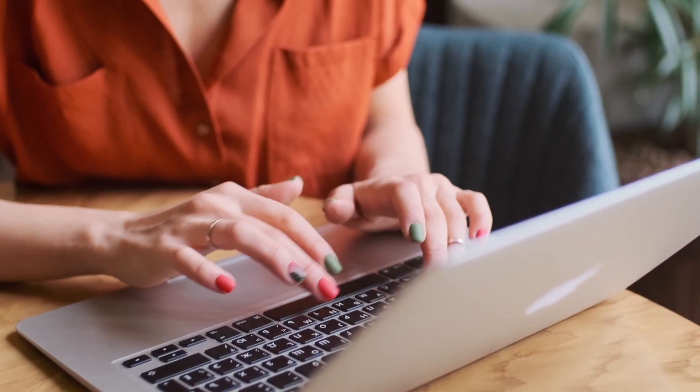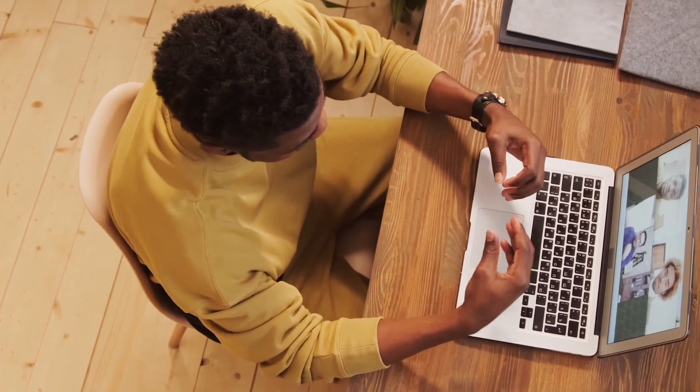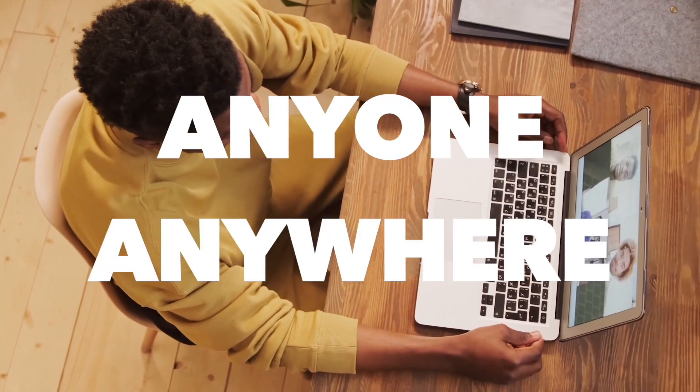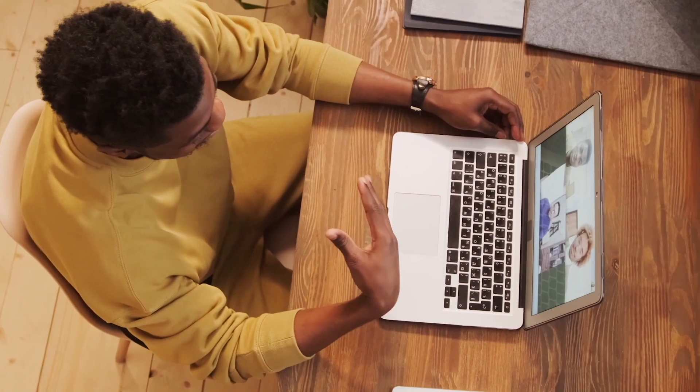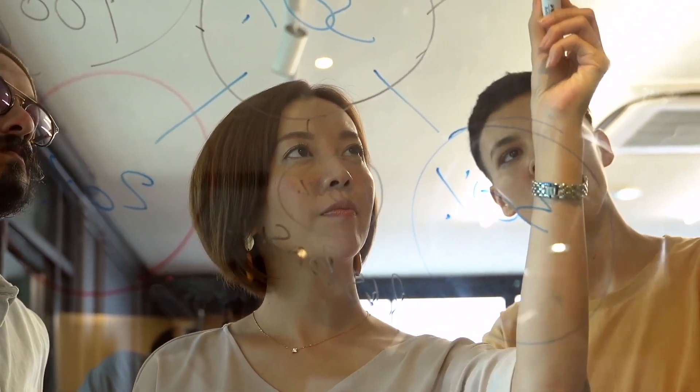To get started, all you need is a computer, a smartphone, and an internet connection. This is a very quick and simple process that anyone from anywhere in the world can use. Everything we're doing today will be broken down into steps, and you can simply follow along with my instructions.